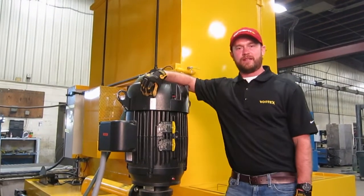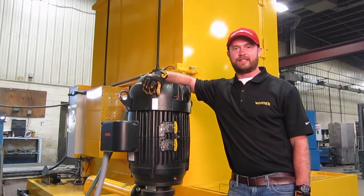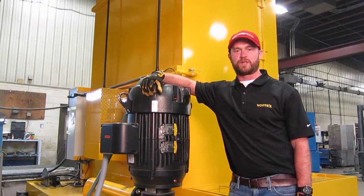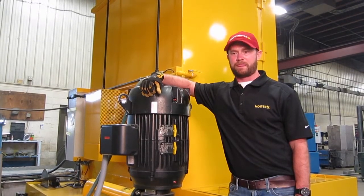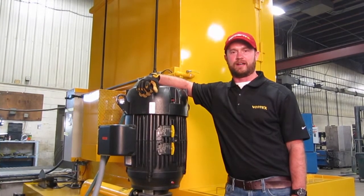The machine behind me is a Vortex 400T. It is a 60 inch diameter table, 76 inches of cart height, and it has a 40 horsepower Grundfos pump. This pump puts out 343 gallons per minute at 121 PSI.